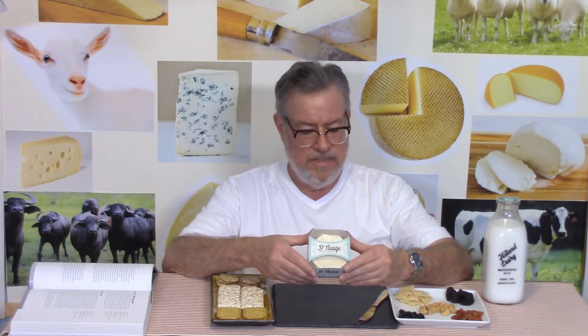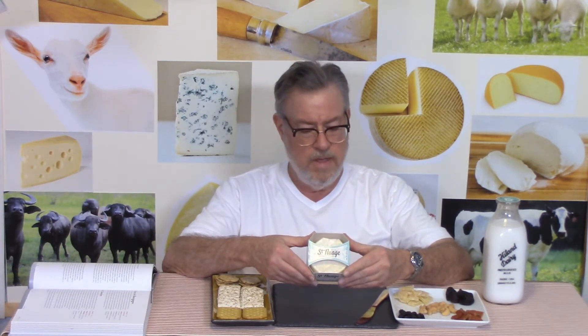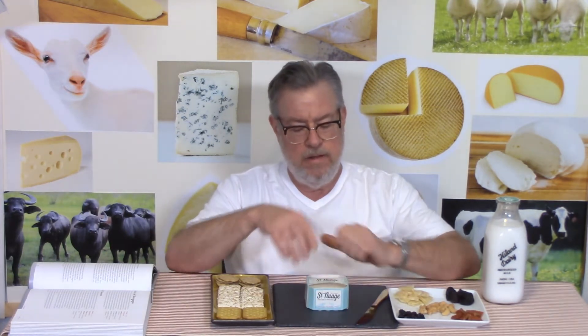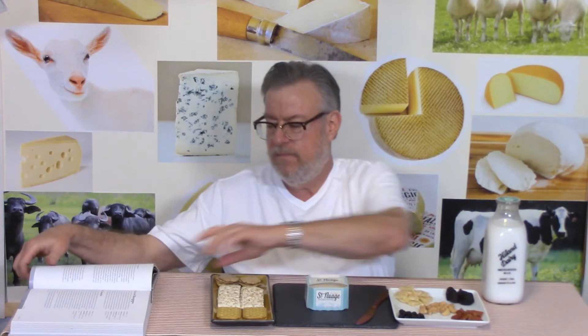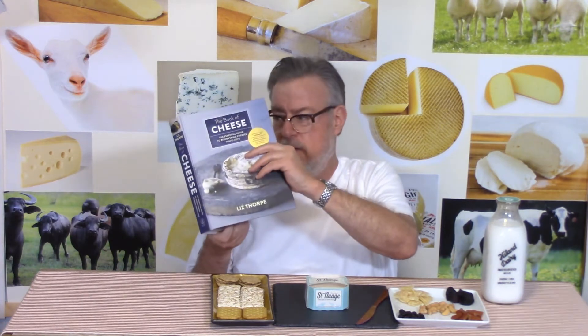This is pretty much only available through Whole Foods — it's very highly specialized. I found out about this cheese from Liz Thorpe's The Book of Cheese, which is a wonderful resource and the cause of my recent interest in cheese.